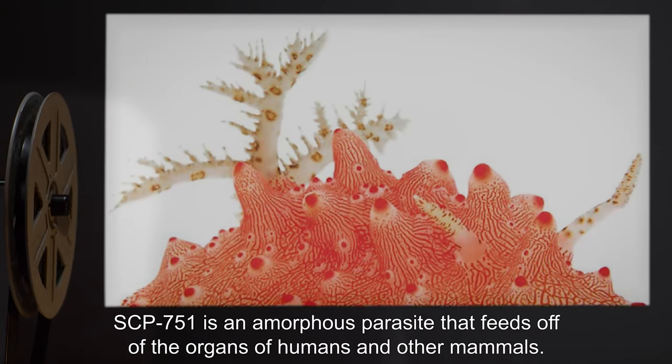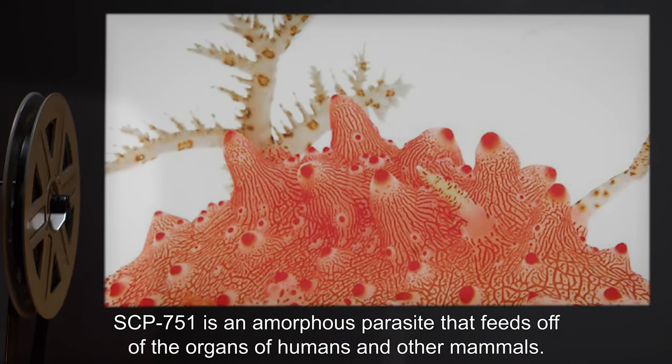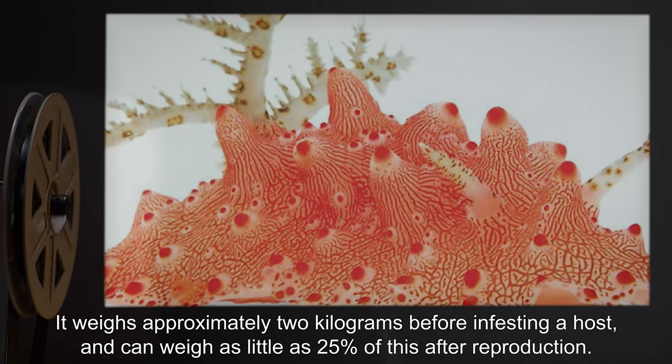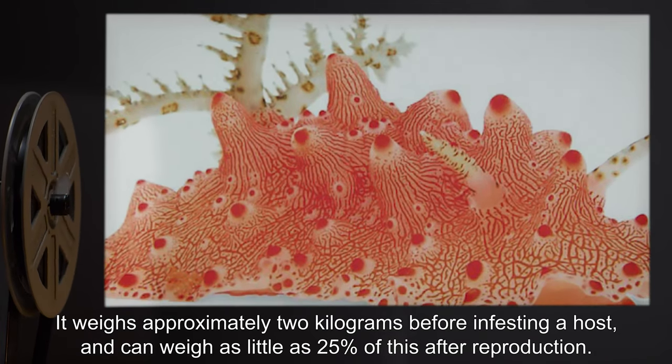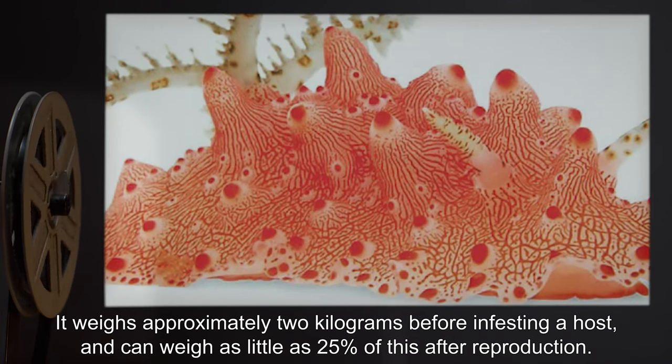Description. SCP-751 is an amorphous parasite that feeds off of the organs of humans and other mammals. It weighs approximately 2 kilograms before infesting a host, and can weigh as little as 25% of this after reproduction.